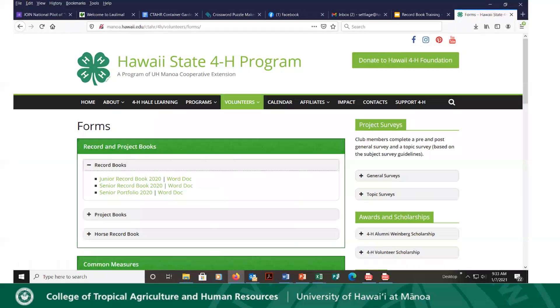Once you click on Forms, it'll take you to a new web page and under Forms you'll see 'Record and Project Books.' You'll see a plus sign for record books and clicking it will bring up options for junior and senior record books, and also a senior portfolio — which we're certainly not going to be talking about today — but there are your record book options.